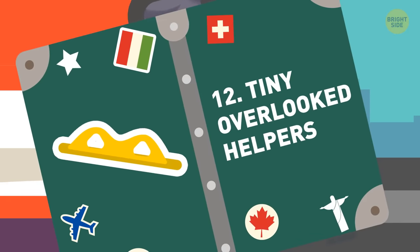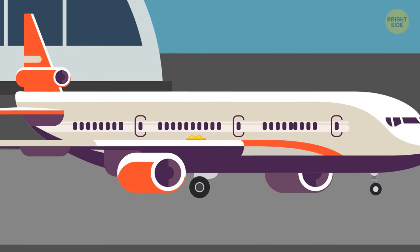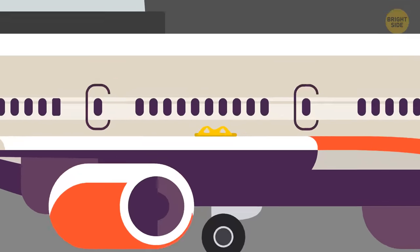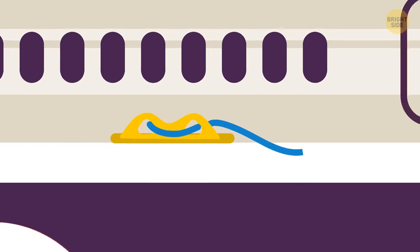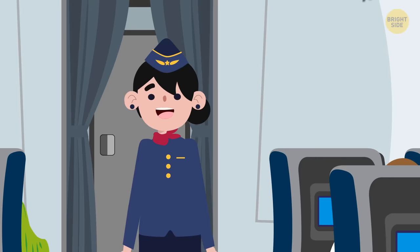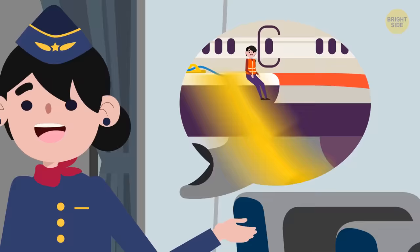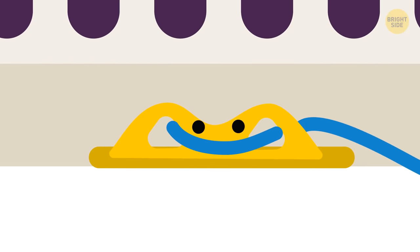12. Tiny overlooked helpers. If you look closely, there are tiny yellow hooks on the wings of your plane. They're not for looks — this is where rope and the safety slide can be tied in case of an emergency, so that passengers can get off. The hooks ensure an even and sturdy slide. Your flight attendant may mention the slide during the safety speech, but actually knowing how and where it's attached to the plane helps.